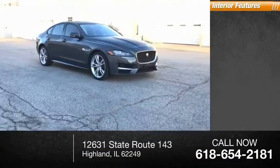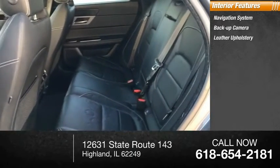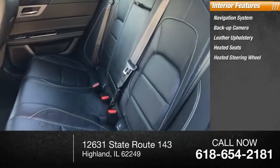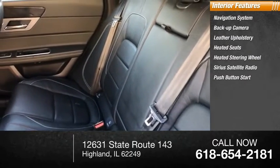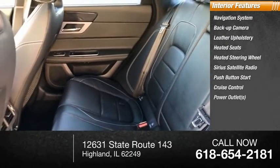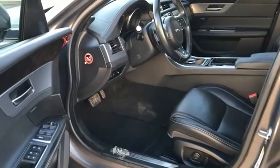Inside you'll find a navigation system, backup camera, leather upholstery, heated seats, heated steering wheel, Sirius satellite radio, push-button start, cruise control, power outlets, and power door locks.